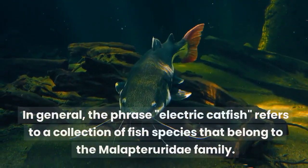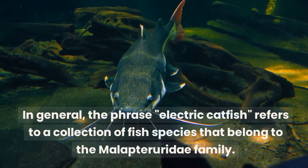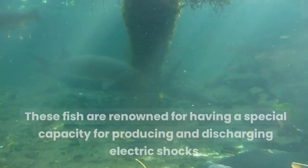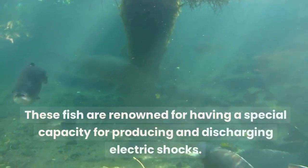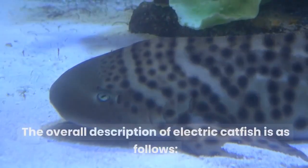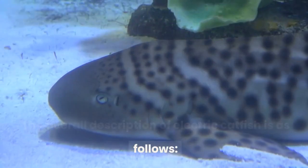In general, the phrase electric catfish refers to a collection of fish species that belong to the Malopteroridae family. These fish are renowned for having a special capacity for producing and discharging electric shocks. The overall description of electric catfish is as follows.